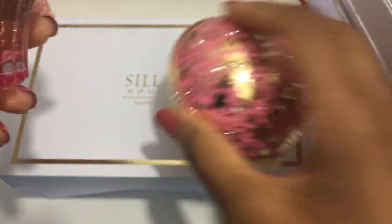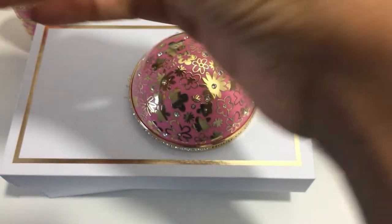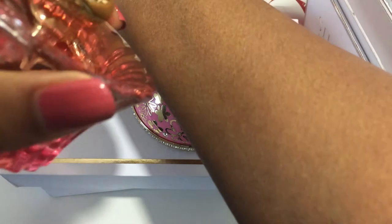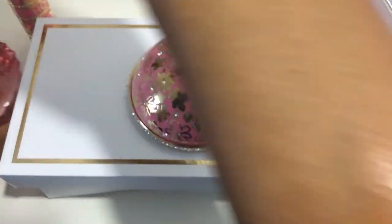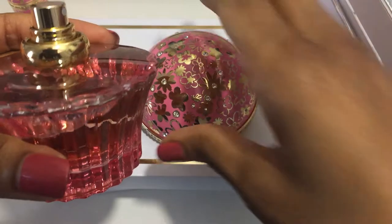Whispers of Admiration — beautiful bottle. I will spray it on this arm since I have the Carousel on the other. I really love the mist, the way it comes out — it's very fine. It's such a beautiful and feminine fragrance.